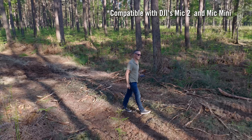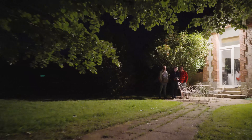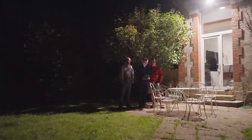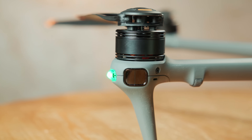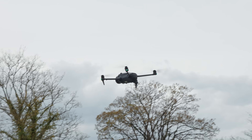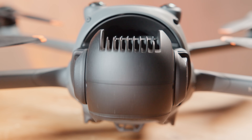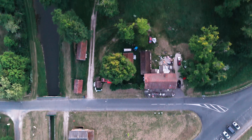The drone also worked well as a vlogging tool, following me on a preset ActiveTrack 360 path. I also flew the Mavic 4 Pro at night around obstacles to test the LiDAR and low-light sensors, and it passed with flying colors. The LiDAR capability will also help you bring the drone home safely at night, but note it only works in the forward direction. The Mavic 4 Pro can also retrace flight paths to find its way home without GPS.